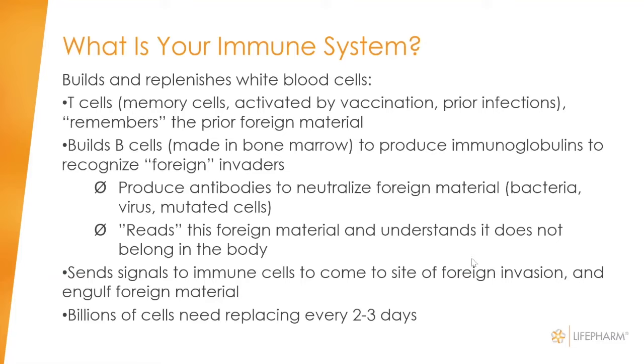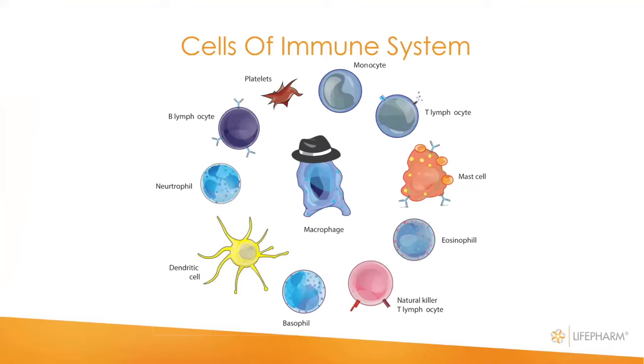This is a very complicated and sophisticated system with all these various cells. There are a number of different types of cells that compose the immune system, each with different names and functions. They send out messengers to come to the site of foreign invasion. The macrophage holds center stage — once a foreign invader is identified, the macrophage, being bigger than other cells, comes and engulfs that bad material, digesting it so it gets out of the blood or lymphatic system.